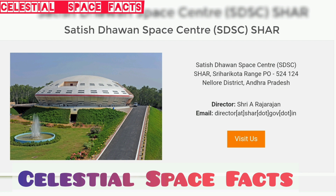Like in the previous video we got to know about VSSC, Vikram Sarabhai Space Center, the next center we are going to study in detail is Satish Dhawan Space Center, SDSC SHAR.